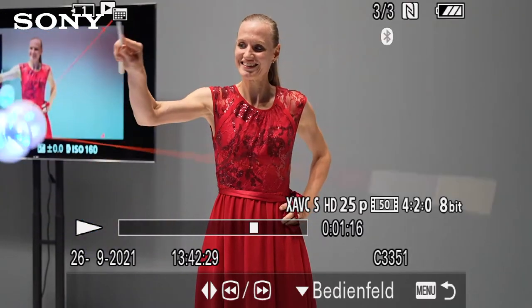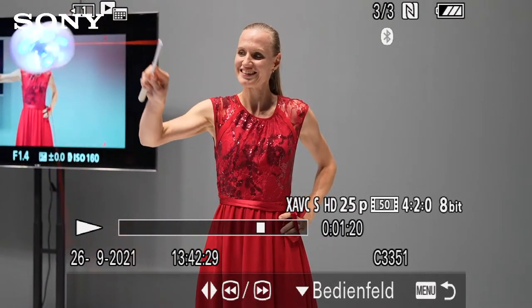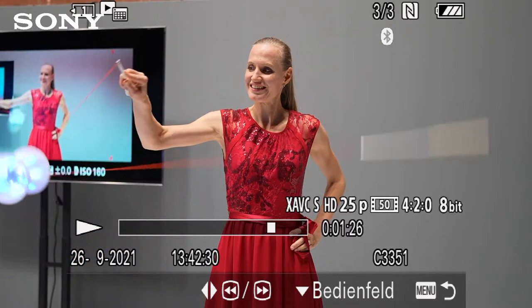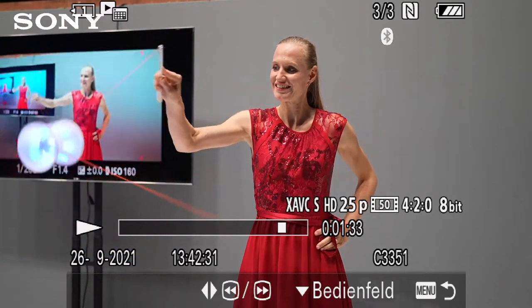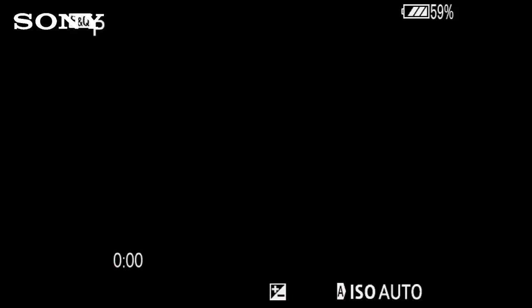Wenn ihr mit der normalen Filmfunktion aufnehmt, könnt ihr auch mit bis zu 100 Bildern pro Sekunde aufnehmen, dann hättet ihr Ton – Nachteil: dann läuft es in Echtzeit und ihr habt den Slow-Motion-Effekt nicht, dann müsst ihr am Computer das Ganze verlangsamen. Sony-Kameras lassen immer beides zu. Wenn ich an einer Location bin und sage, ich will euch das zeigen, lasse ich das direkt von der Kamera machen – kein Computer nötig, ich bekomme sofort ein fertiges Ergebnis.